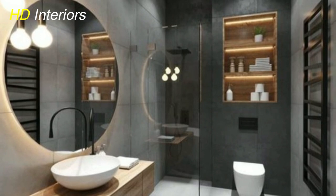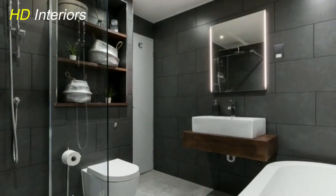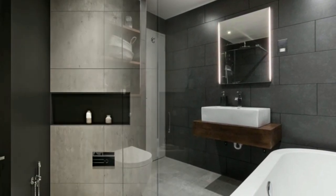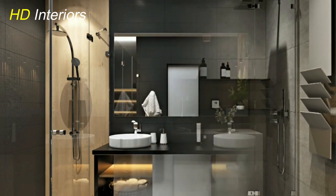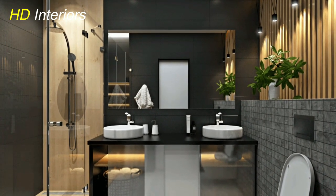Texture and layering. Texture and layering are our secrets to achieving a luxurious atmosphere. Introducing textured wallpapers, plush towels, and carefully layered accessories can create depth and warmth in your bathroom. These elements invite a tactile experience that screams luxury.